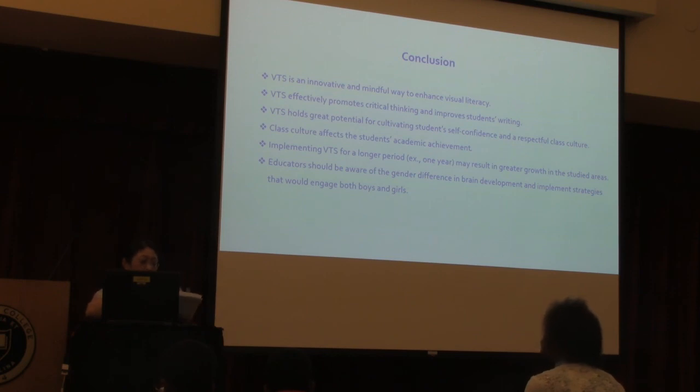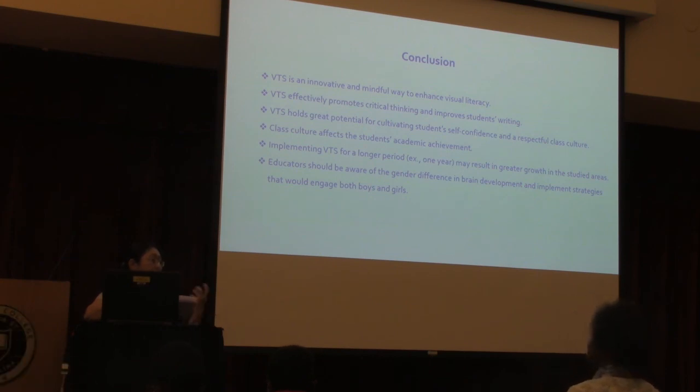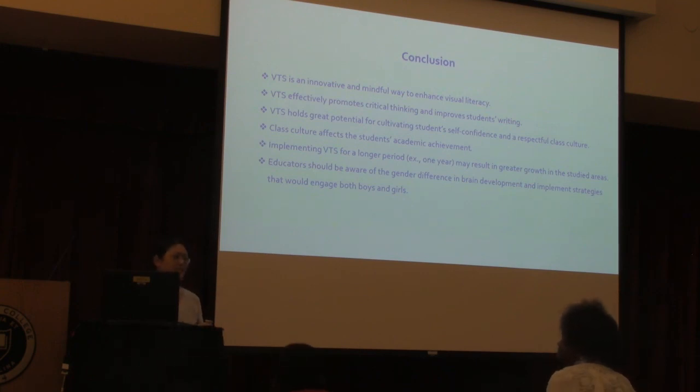Implementing VTS over a longer period of time might result in further growth in all study areas, and I look forward to conducting a year-long study, which the literature typically suggests, including museum visits alongside VTS sessions. Finally, all educators should be aware of gender differences in brain development and implement strategies that engage both boys and girls in the classroom. This is an area I was not aware of before, but when I saw the results I realized something meaningful was happening — so that's an area I'd like to continue studying and implementing in my teaching. Thank you so much.